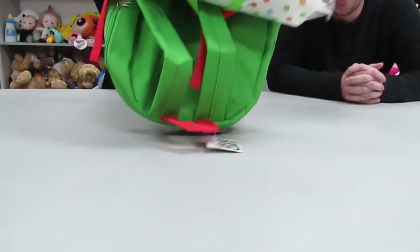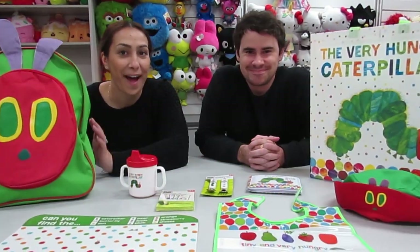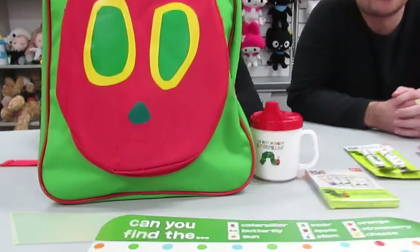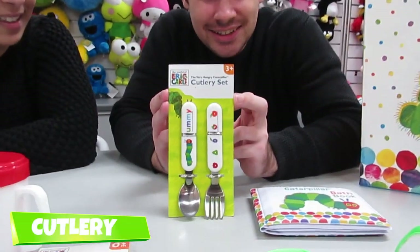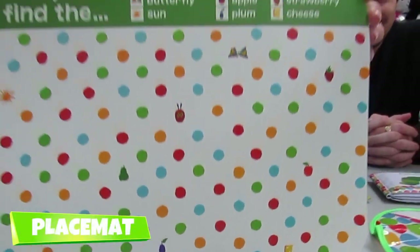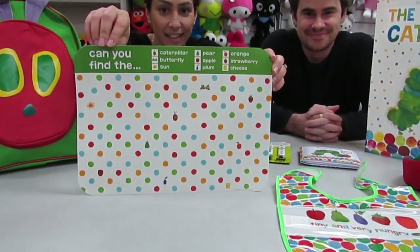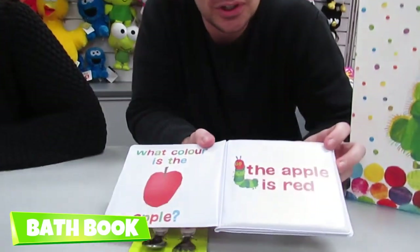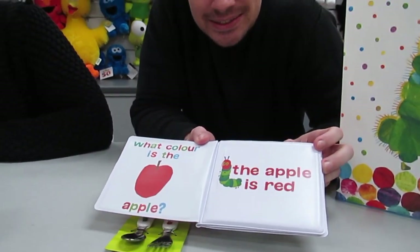Very Hungry Caterpillar Showbag. We have a Very Hungry Caterpillar Art Pack, an Eric Carle Cutlery Set, and a placemat. Can you find the butterfly? Very Hungry Caterpillar Bath Book, with a lot of learning and little activities inside.